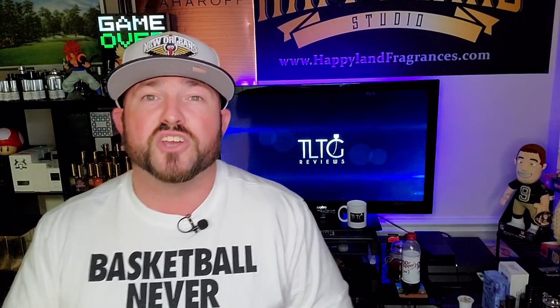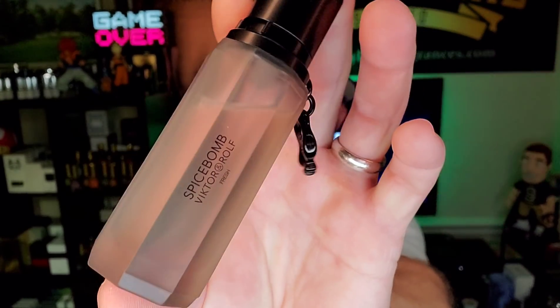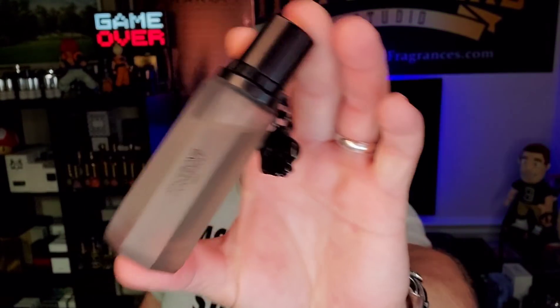It's definitely one that is sadly discontinued, but still a great fragrance that's not that difficult to get your hands on. You're going to pay retail, maybe slightly over retail, but prices aren't crazy. They're still all over the place online. It works well in the heat, works well in the fall as well. If you're a big fan of Spice Bomb but you need something a little bit lighter, Spice Bomb Fresh is going to be the one for you.